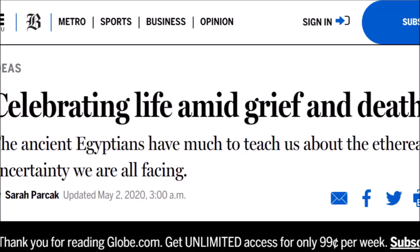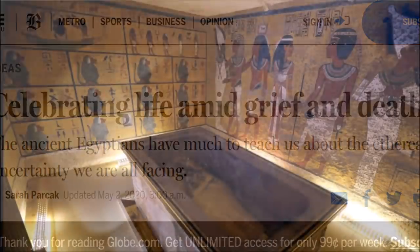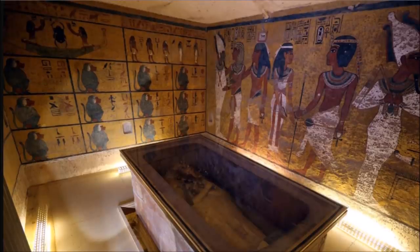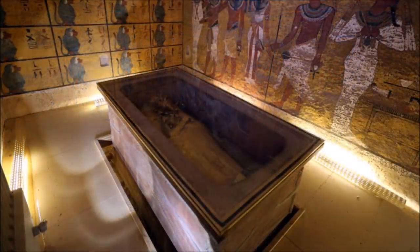Why don't we stay in Egypt for the next story? 'Celebrating life amid grief and death — the ancient Egyptians have much to teach us about the ethereal uncertainty we are all facing.' This is written by Sarah Parcak. A lot of you are familiar with her from her Google Earth work finding ancient monuments under the sand of Egypt, and she has used other radar technologies there. This story just kind of grabbed me today. She talks about our current times and the ancient Egyptians' view of life and death. This is dated May 1st.